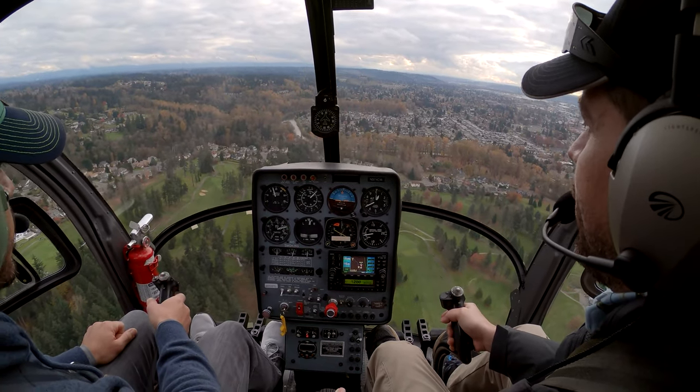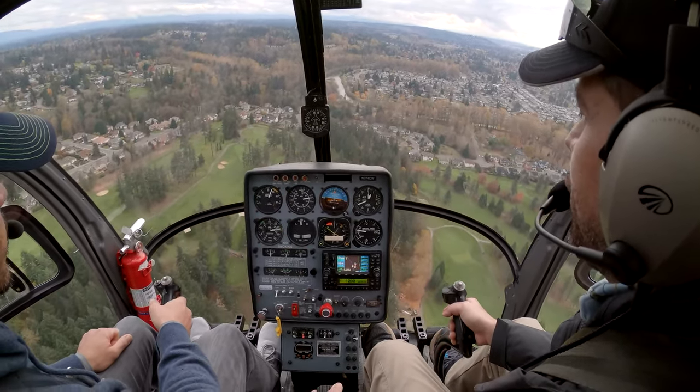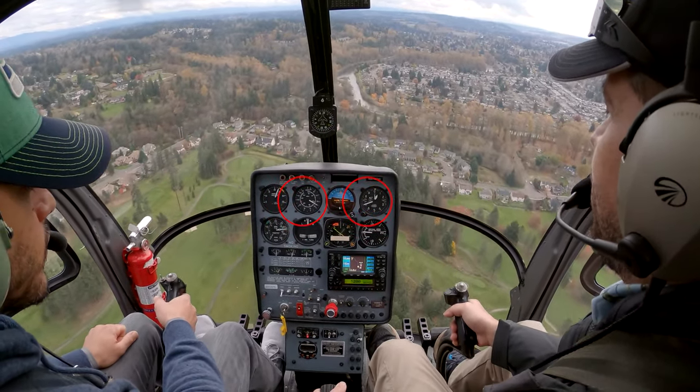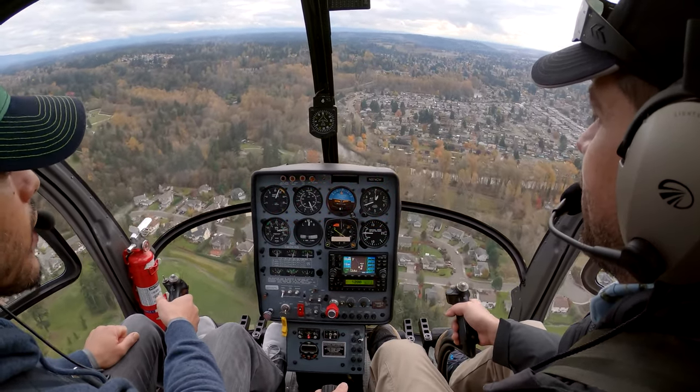Now the opposite is true as well. If I want to increase airspeed, I just add collective and pitch forward. I'm going to get us to 70 knots at 700 feet, and you'll see us start building through the airspeed. So that's how that works — does that make sense?